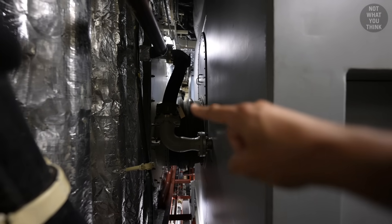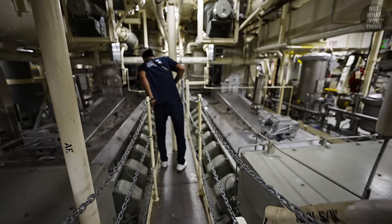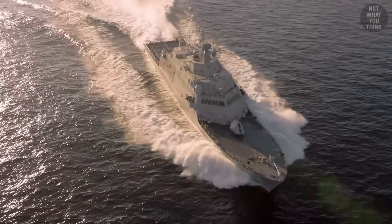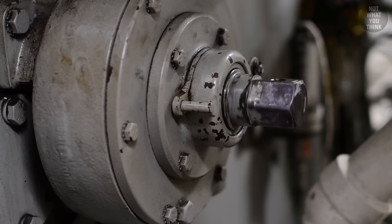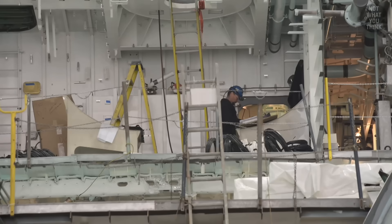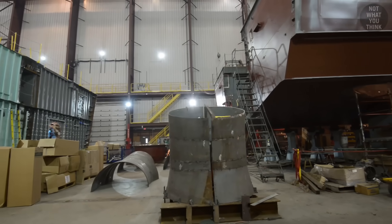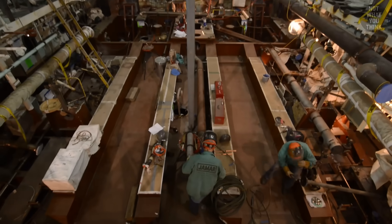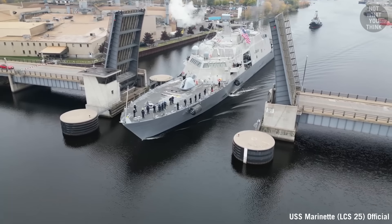The two jet engines are not the only propulsion source on this ship. There are also two Colt Pielstick diesel engines on board, each about the size of a school bus, generating 19,000 horsepower — enough for the ship to reach a maximum speed of 12 knots. To reach speeds in excess of 40 knots, the power from the gas turbines and the diesel engines need to be combined with the help of a gearbox. The problem was that the gearbox kept breaking down, and in 2021 it turned out to be a class-wide defect. The Navy and ship manufacturer Lockheed Martin split the $8–10 million cost of fixing the combining gear 50-50. At least seven Freedom class ships have implemented the gearbox fix, including hull number 25, USS Marinette, which means they currently have no speed restrictions.